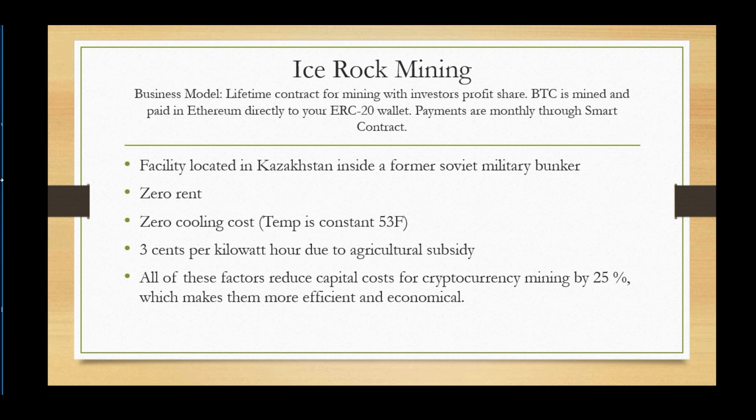The facility is based in Kazakhstan, between Europe and Asia, and the place used to be a former Soviet military bunker. What makes them attractive: zero rent, as the CEO actually bought the bunkers outright. It's called Ice Rock Mining because it's very cold up there — inside the bunkers the temperature is a constant 53 degrees. They also have subsidized electricity at only 3 cents per kilowatt hour due to an agricultural subsidy. All of these factors reduce cryptocurrency mining capital costs by 25%, making them very efficient and economical.